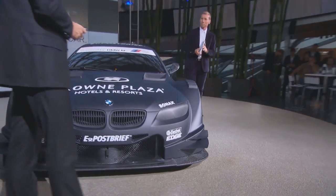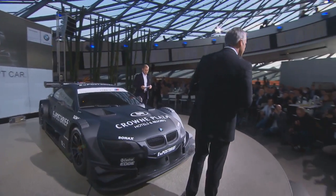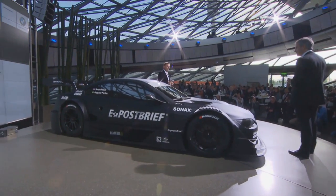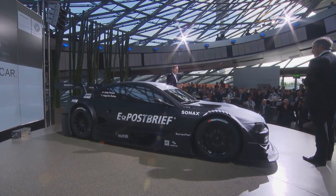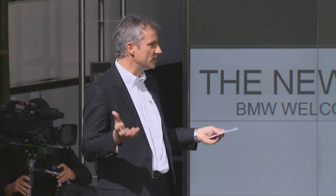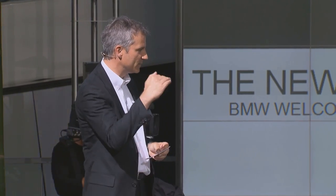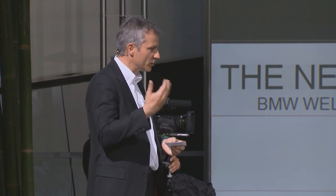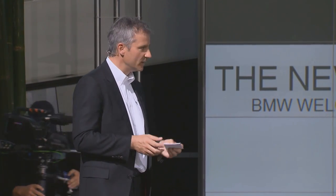Die Sicherheitszelle wurde gemeinsam zwischen DMSB, ITR und den Herstellern entwickelt. Zusammen mit dem Überrollkäfig denke ich, dass wirklich das höchste Sicherheitskonzept — die höchsten Standards, die man sich im Motorsport vorstellen kann — erfüllt wird. In einigen Bereichen sogar noch höhere Standards als die Formel 1.